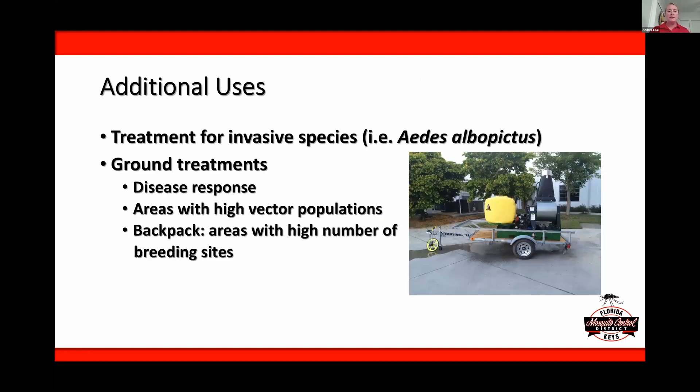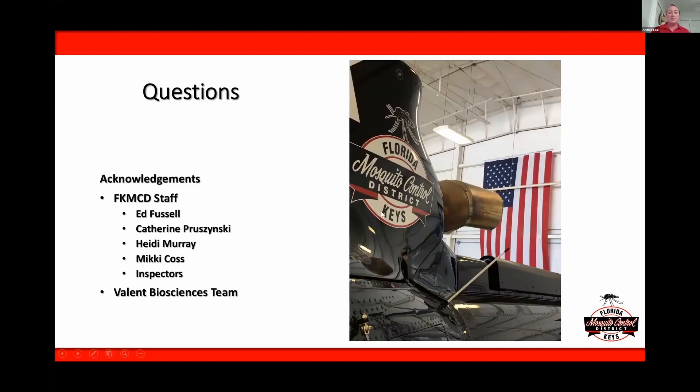Some other recent uses: we have had invasive species introductions — Aedes albopictus is not normally found in the Florida Keys, but where we have found it, we went through and did a number of ground treatments and eliminated it. Those ground treatments are great for honing in on small areas and responding to disease or high vector populations. This is something we're going to continue to expand upon. I'd like to acknowledge all of the staff who have spent countless hours and years on this, and the Valent Biosciences team that has really helped us out. Thank you all.